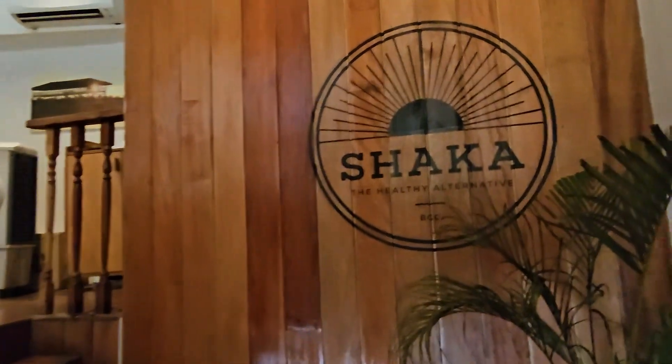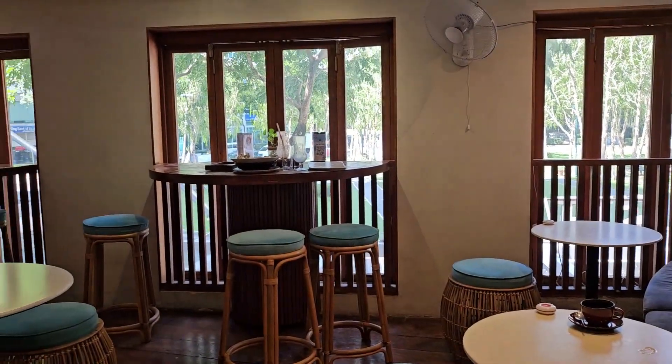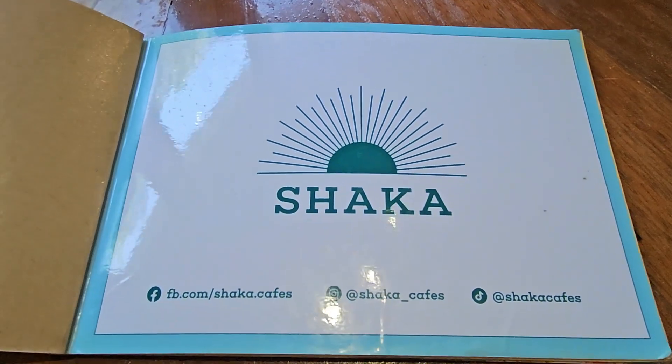Ang cozy ng place. Pinalayas ko mga tao kasi darating ako. Posing-posing muna. Pwede na ba ako mag-i-endorse, sir? Sige nga, tingnan natin kung ano meron sa kanilang menu.